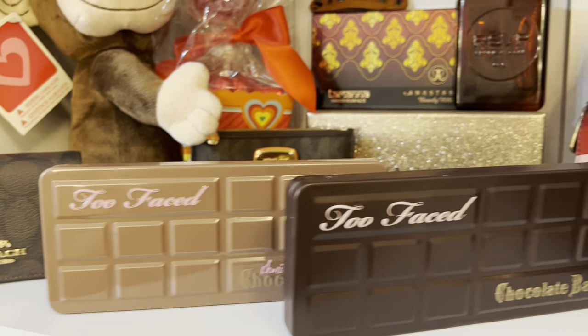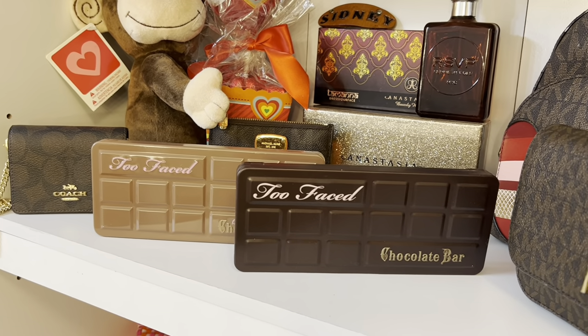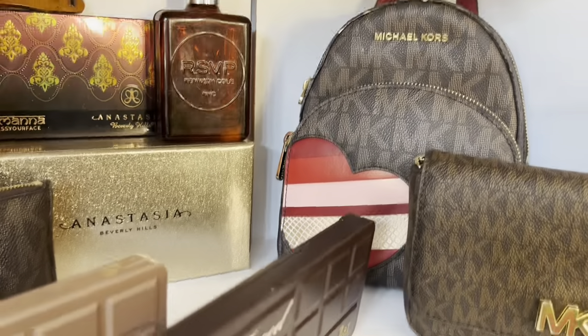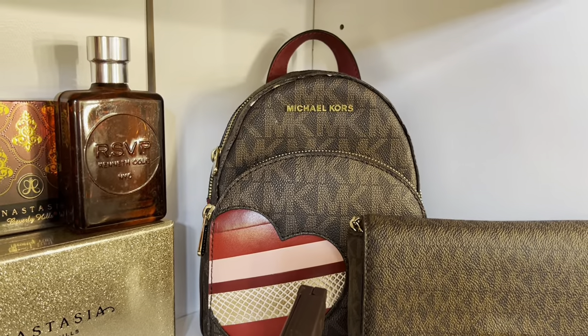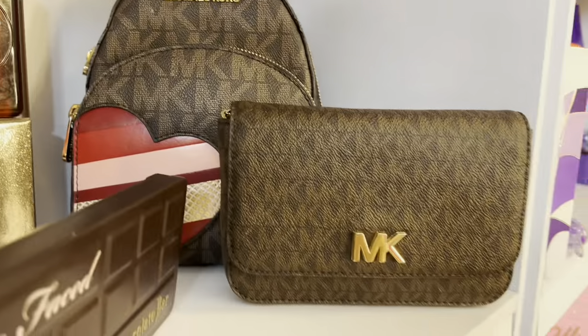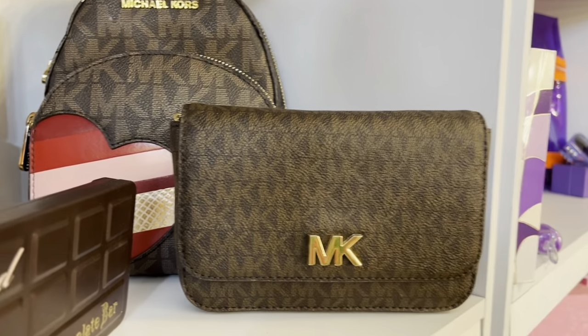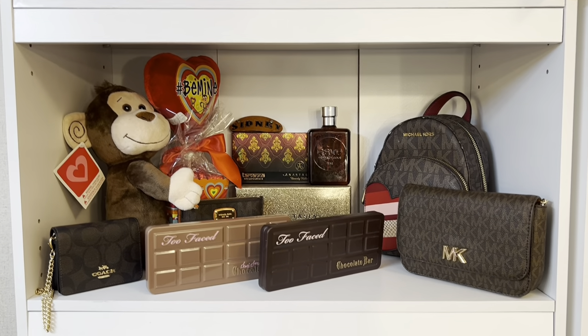I thought I couldn't display those Two Faced palettes without having both, because they're obviously little chocolate bars. Next to it I have this super cute Michael Kors mini backpack. Next to the Michael Kors mini backpack I have this MK belt bag. So this is the brown-reddish section.